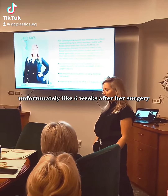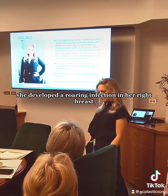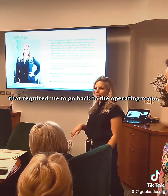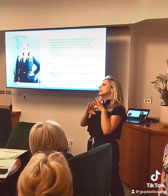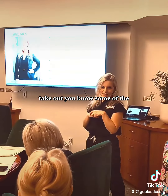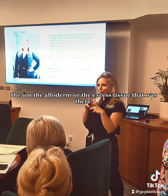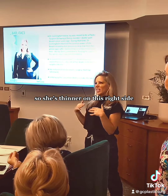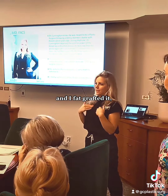Fortunately, like six weeks after her surgery, she developed a rip-roaring infection in her right breast that required me to go back to the operating room and take out some of the alloderm or the excess tissue that was there, so she's thinner on this right side.